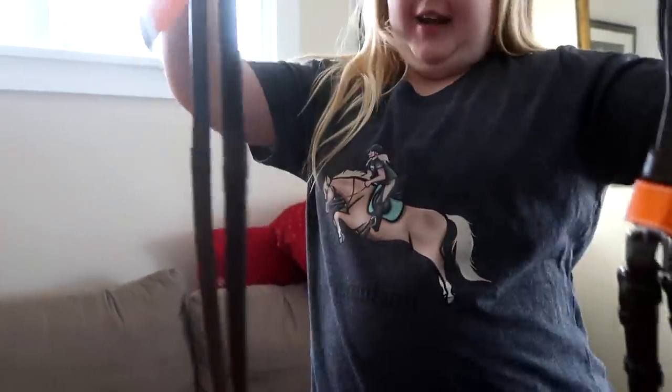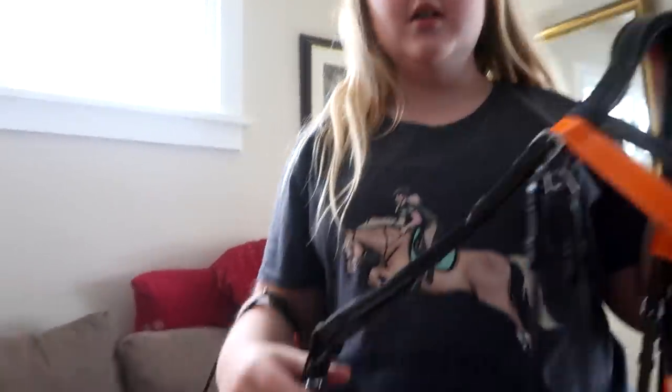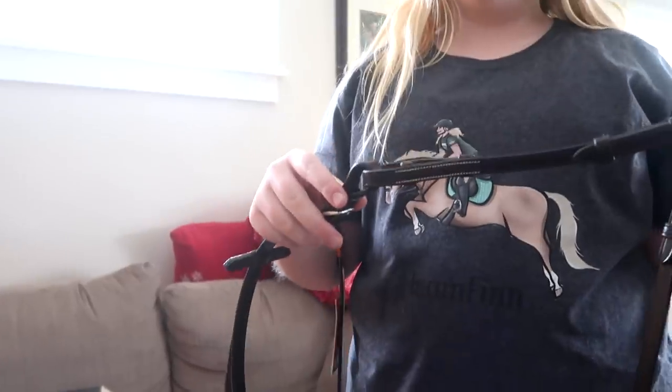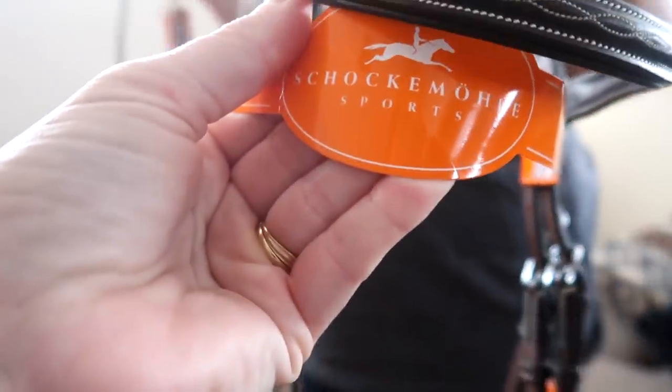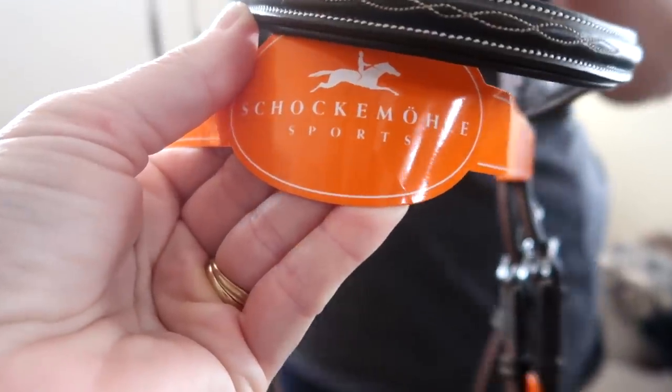I got a bridle and I put reins on it. The reins are supposed to attach to the bit, but I put it on here so we're not going to talk about that. She has it hooked up wrong until we get to the barn. She got the brand Schockemöhle Sport or something, and then she got reins and the reins are the same brand.